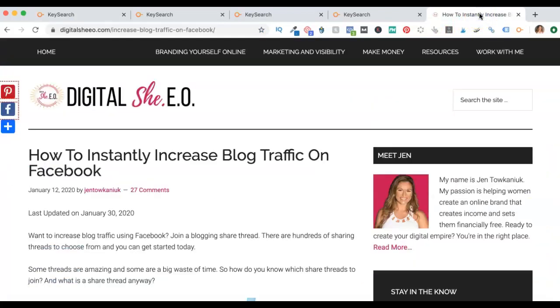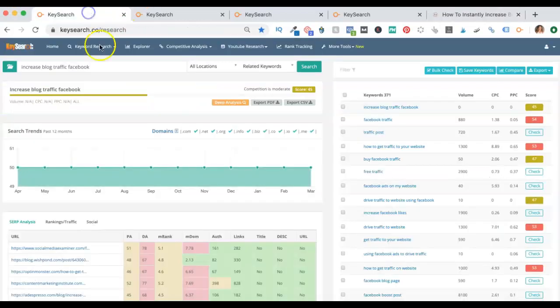Today we're going to start with a blog post that I wrote back in January, and this was before I used KeySearch. I had no idea at this point how to target keywords that I could actually rank for. So this post currently ranks at the bottom of page four after almost four months. Here is how I would use KeySearch now to be able to create better blog posts.